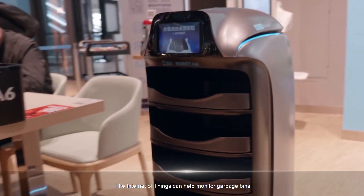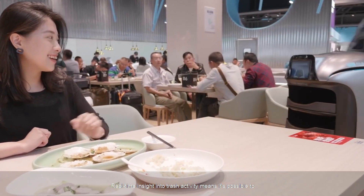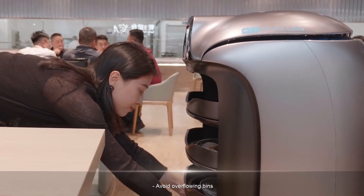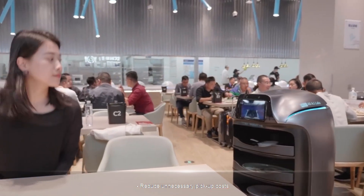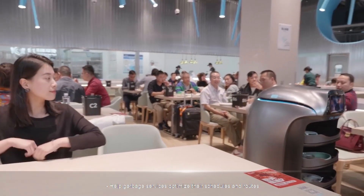The Internet of Things can help monitor garbage bins. Real-time insight into trash activity makes it possible to avoid overflowing bins, know when bins are almost full, reduce unnecessary pickup costs, match the number and size of outlets, and help garbage services optimize their schedules and routes.